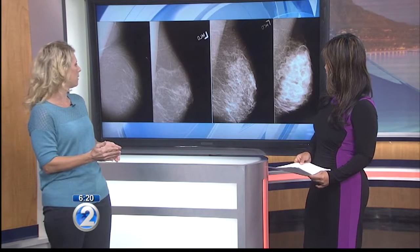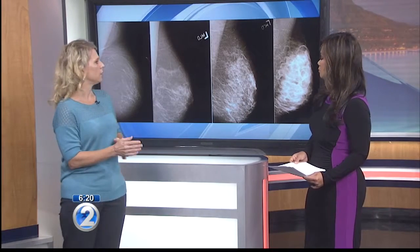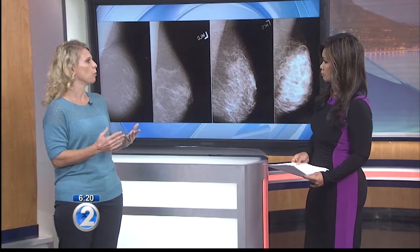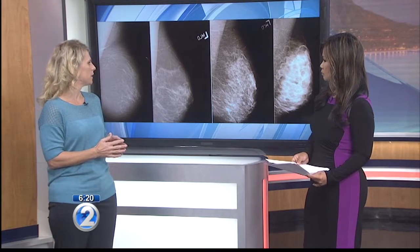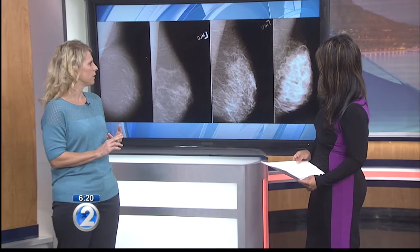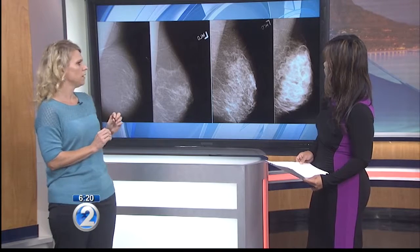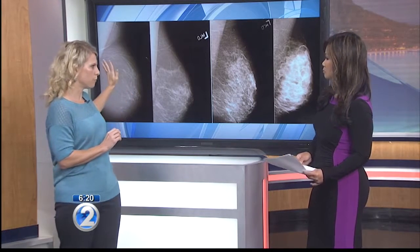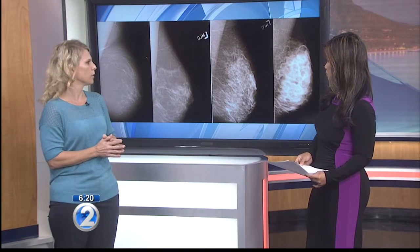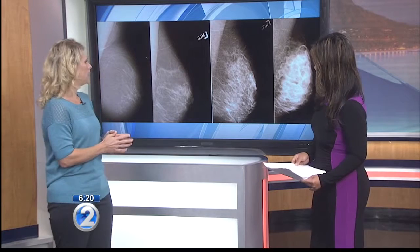There's a spectrum of four densities. On the far left we have a breast that's almost entirely fat, and on the right is what we mean by extremely dense. As you become more dense, the mammogram becomes more white. Women with dense breasts may have a slightly increased risk of breast cancer, and it also makes the mammogram more difficult to read. A small white cancer may stand out well on a fatty breast but be hidden or obscured on a dense breast.